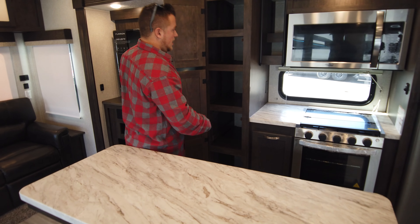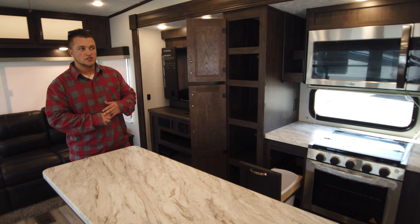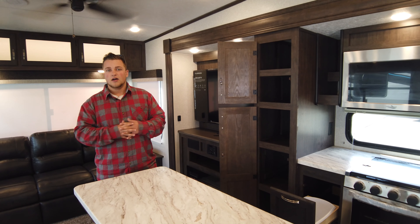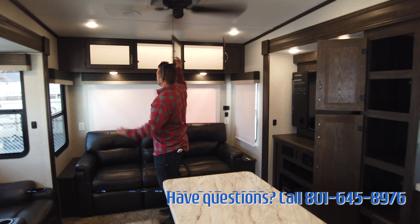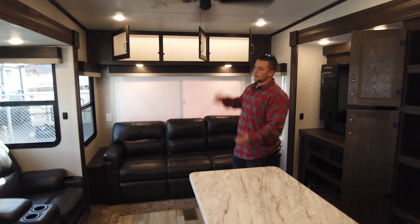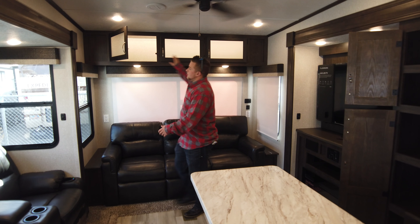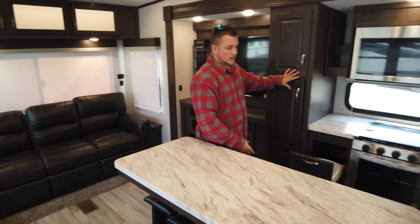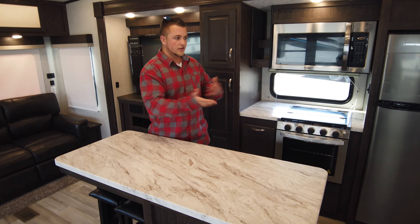There's tons of storage in here, and on bunkhouse models you'll notice storage is a bit bigger since they're accounting for sleeping more people — this one figures six to eight comfortably. The overhead storage is lighted, which is great if you need to grab something at night or just want a cool ambiance with the other lights off. There's also a dedicated area for the garbage can so it's not floating around — it folds and tucks away so you don't knock it over.